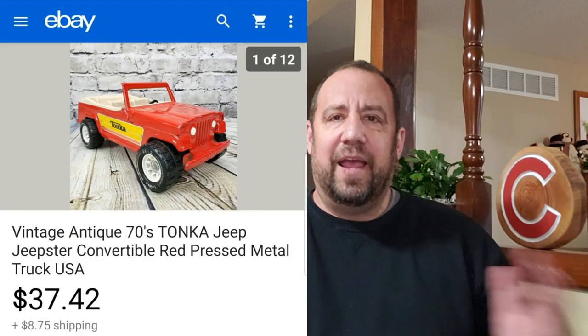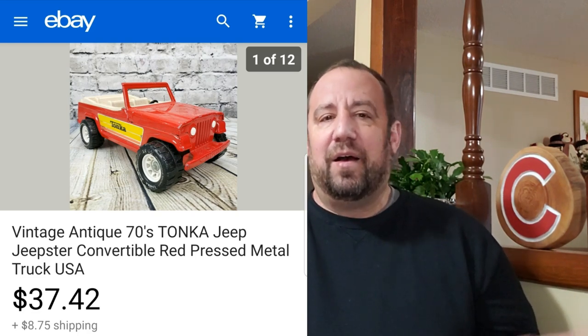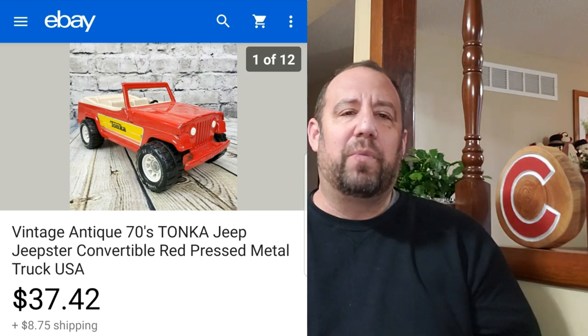Up next, this is a vintage Tonka Jeepster. I keep an eye out for older Tonka toys, Nyland, Buddy L — that sort of stuff, especially the old metal toys. You can often figure out if they're from the seventies or sometimes eighties. They are definitely desirable. This one sold for $37.42, and with the shipping it sold for about $53. I was into this for $10 — I picked it up at a consignment shop locally. I was really happy to find it. And if you can find this with the trailer, it sells for right around a hundred bucks.